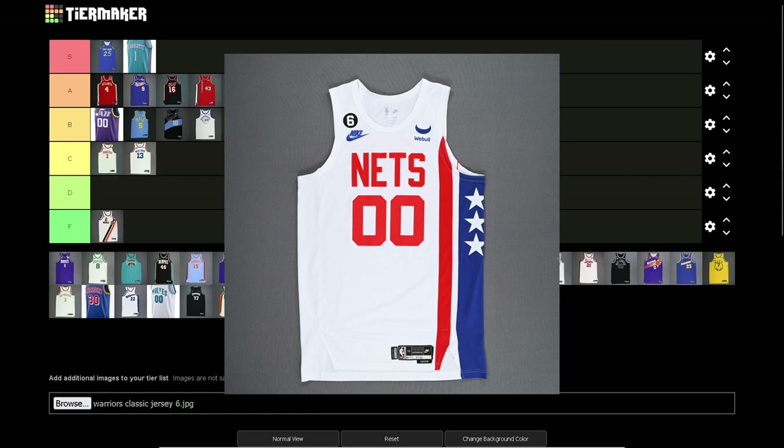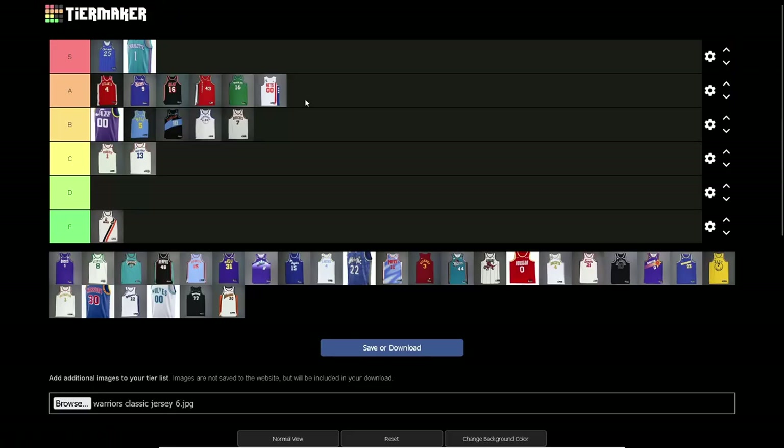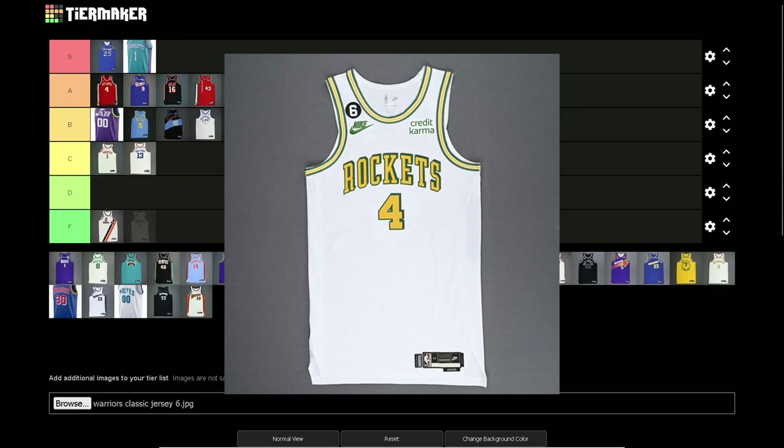Nets — I think it's A tier. It's a classic, dude. These are the Dr. J jerseys. Anytime I see this jersey I expect a dude with a big afro. I love these jerseys — really nice. I kind of want one now, I don't have one but I kind of want one.